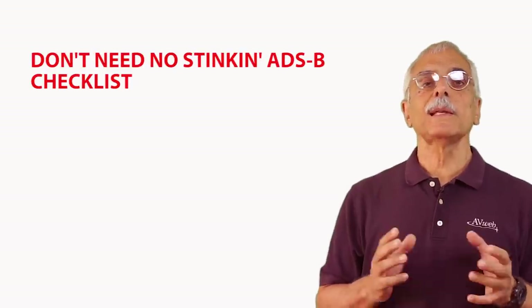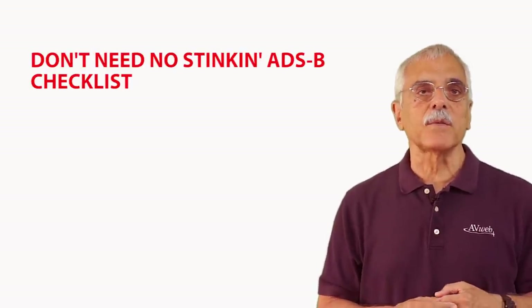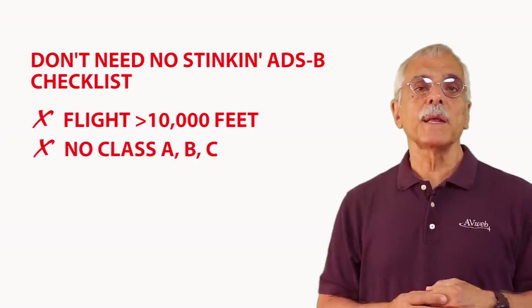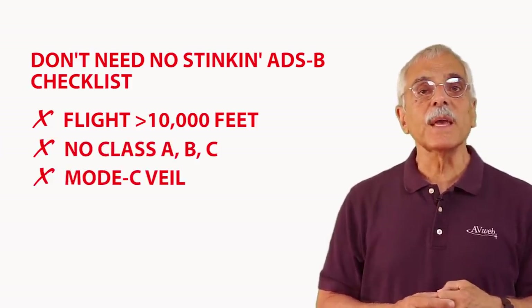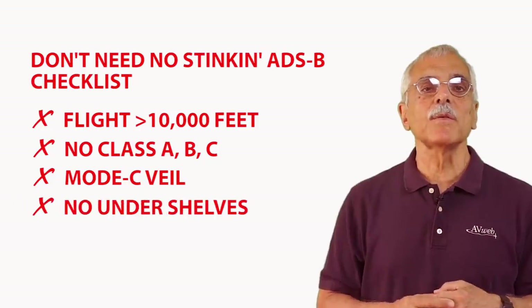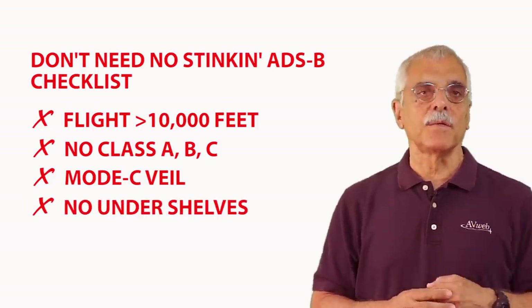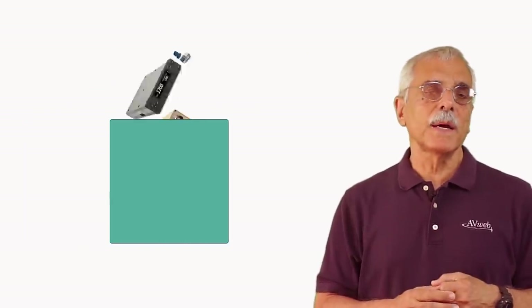Okay, so here's the 'don't need no stinking ADS-B out' checklist: no flight above 10,000 feet, no flight in Class B or Class C including Mode C veils, no flight in Class A airspace, and no flying under the shells. So that's it, all tied up neatly with a bow the week of Christmas, right?